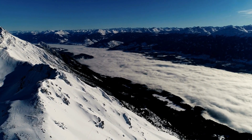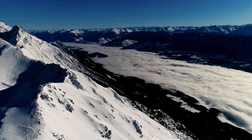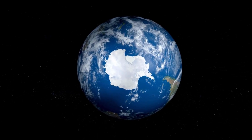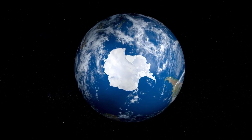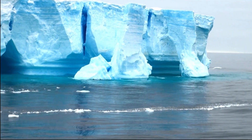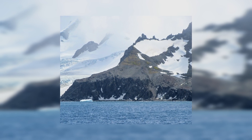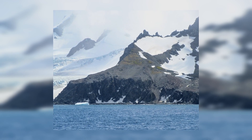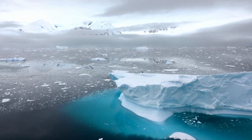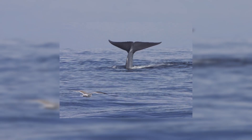The Antarctic tundra biome is the coldest and most extreme biome on Earth. Located at the South Pole, it's a frozen desert where temperatures can be colder than your freezer at home. There are no tall trees here, just little plants like lichen that cling to the frozen rocks. Even though it's full of ice and snow, the Antarctic tundra does have animal life, from playful penguins to giant whales swimming in the icy waters nearby.